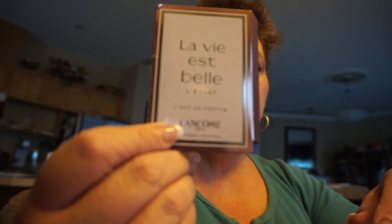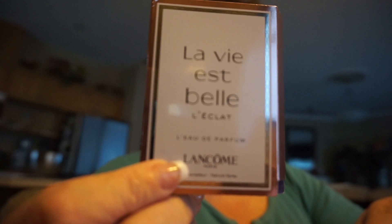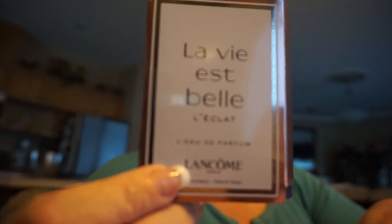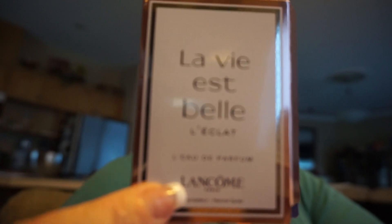Let's take a look at what I got at Lancome. They were really nice today as well — sometimes they're not always nice, but they were nice today. And they gave me a perfume sample called La Vie Belle. This smells really nice. She said this was the newest perfume they have at Lancome, so check that out if you have time.